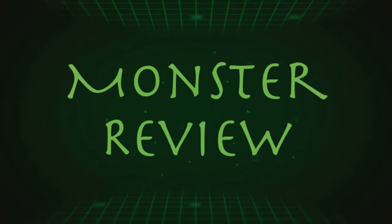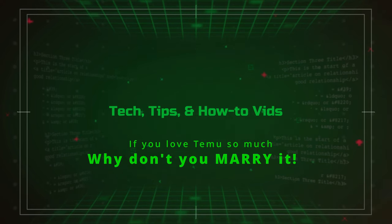Welcome to the third installment of My Temu Trilogy. Welcome back to Monster Review where we take a look at tech, tech tips, and how-to videos. If you haven't checked out my previous two videos on Temu, I highly recommend looking at them. You don't have to watch this video — all my Temu videos are completely independent of one another. You can find the link to those videos in the description below.